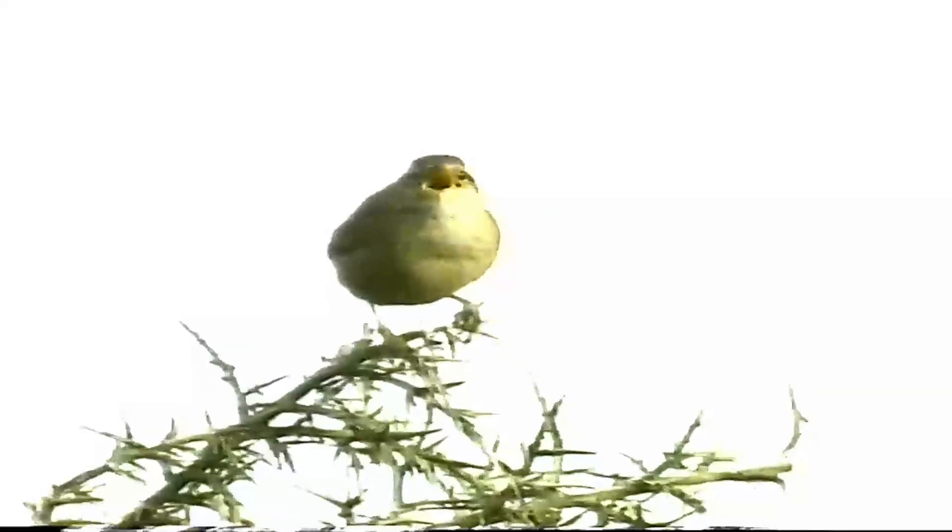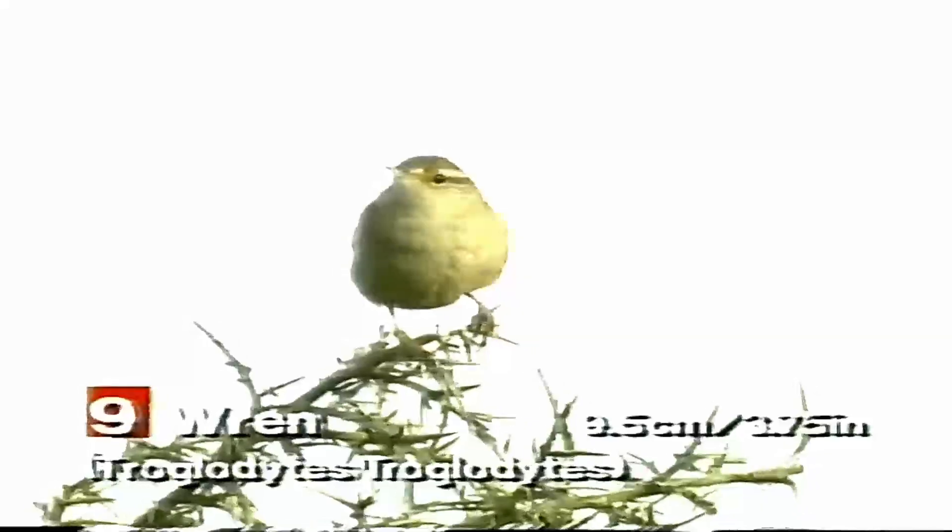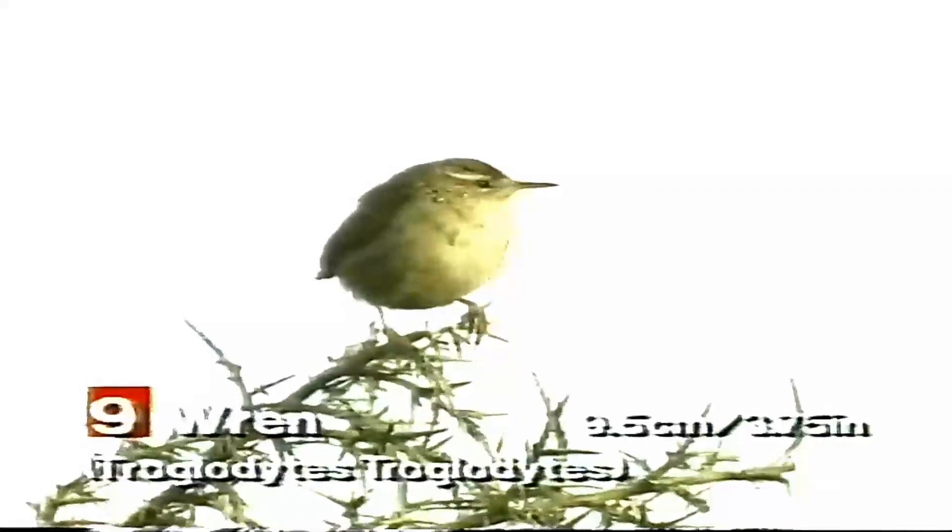The Wren is one of the smallest and most common songbirds in the UK. It is known for its brown plumage, long tail, and melodious song.